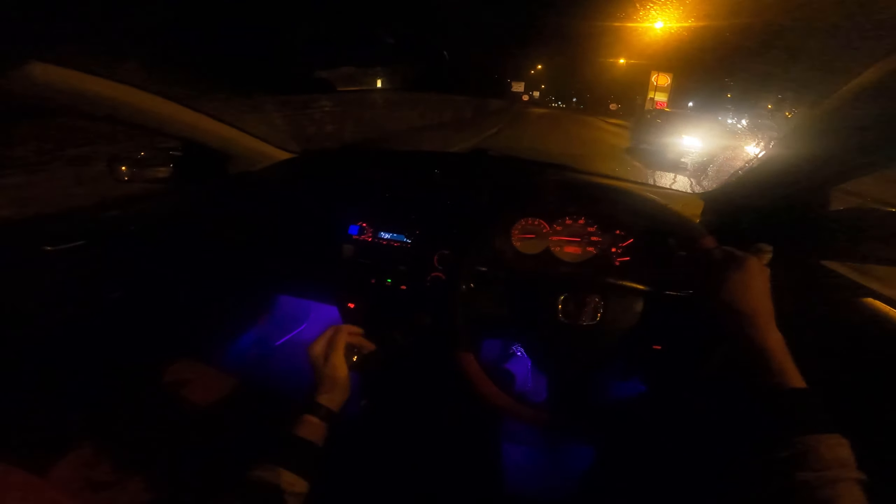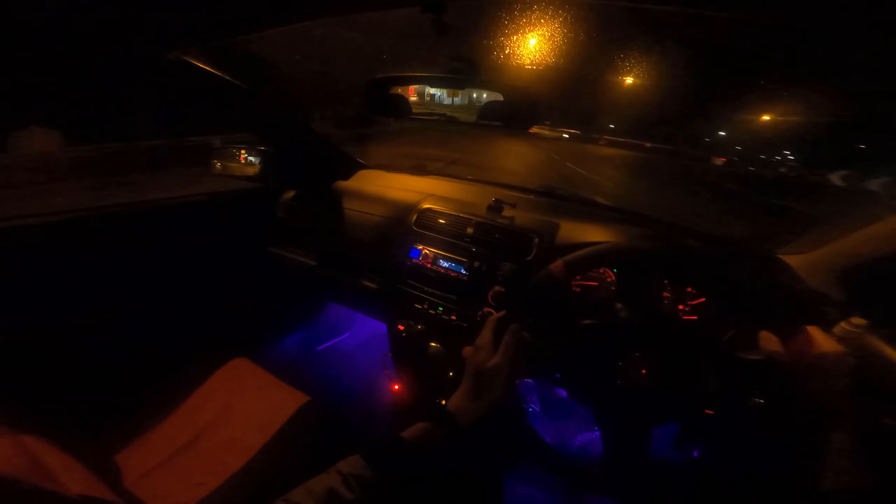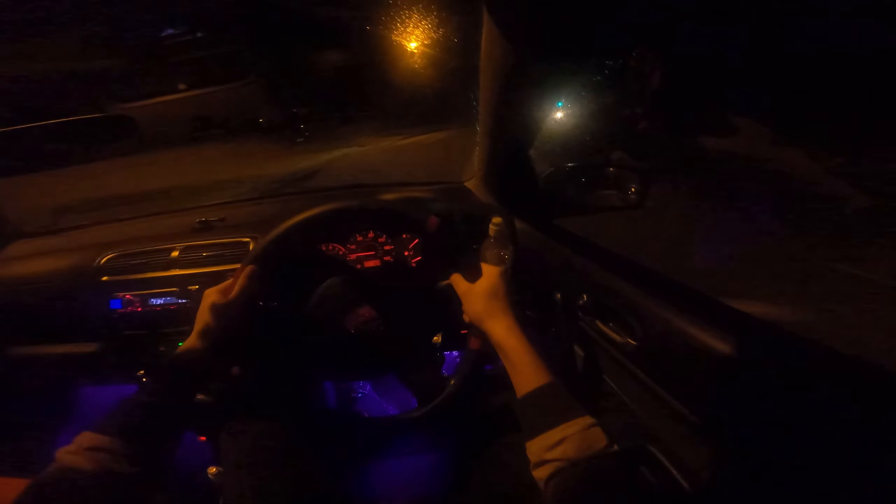I'm thinking of doing a small loop today. Turn right here, turn left here. I really love this car mate. Let's take it through these corners - a bit slower here because of this pothole. Yep, that was the one.